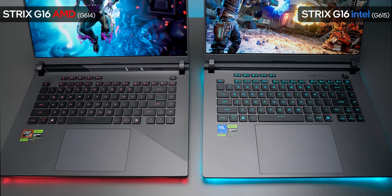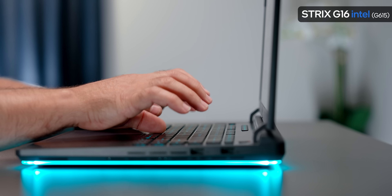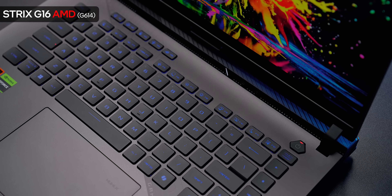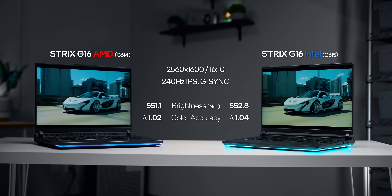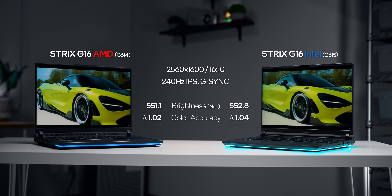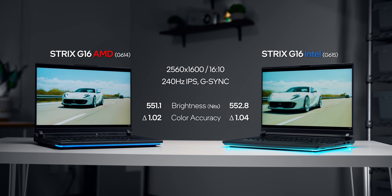There are a few similarities too. Both have the exact same keyboard feel — not the best on a gaming laptop (that award goes to Legion), but still one of the better ones out there. I do like the understated deck design of the new Intel system. The screens are identical to one another, and both did very well in testing with excellent color accuracy, good uniformity, and over 500 nits of peak non-HDR brightness.